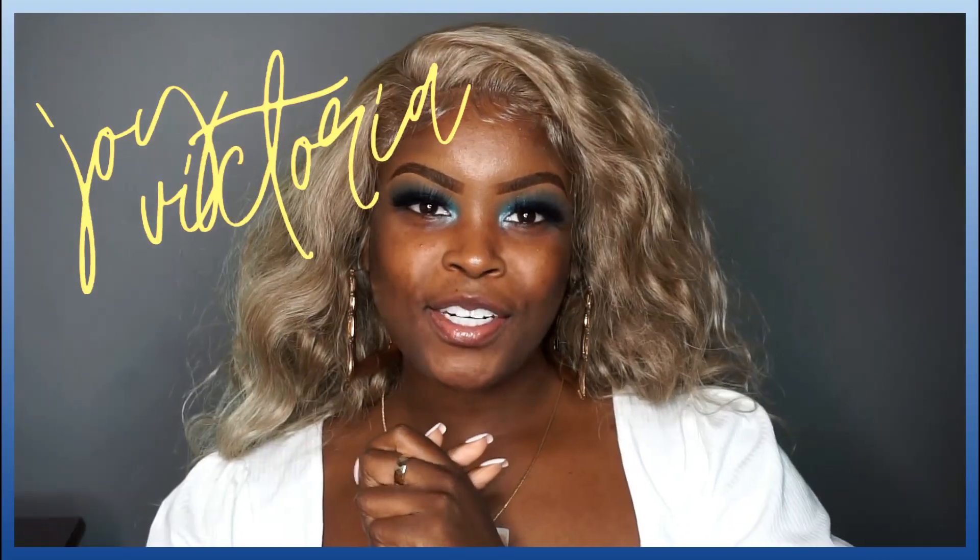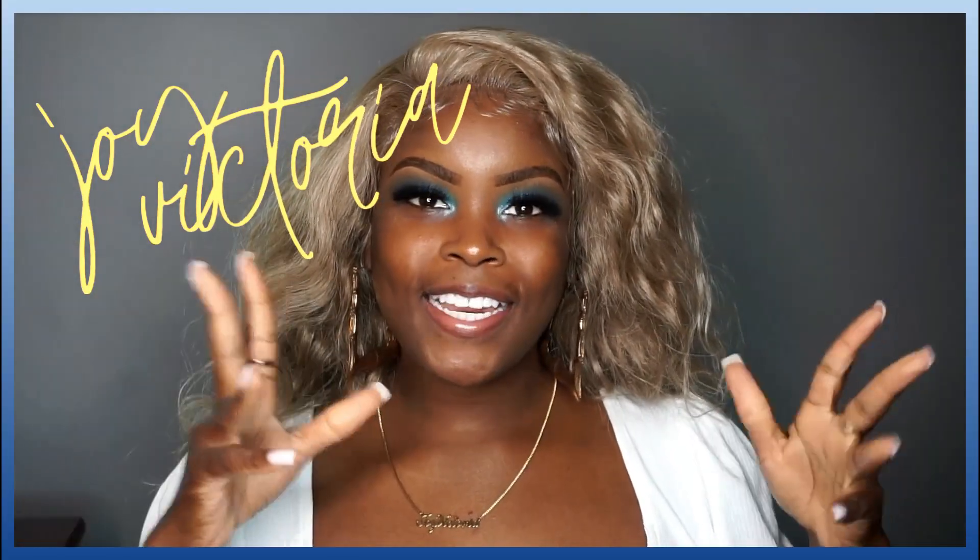Hey guys, what's up and welcome back to my channel! I'm Joy Joy Victoria. If you're new here, what's up, and if you're returning, hey sis! Before we get into the video, go ahead and hit that subscribe button and make sure you turn on your post notifications so you won't miss any of my uploads.